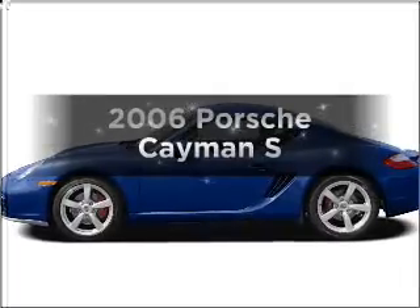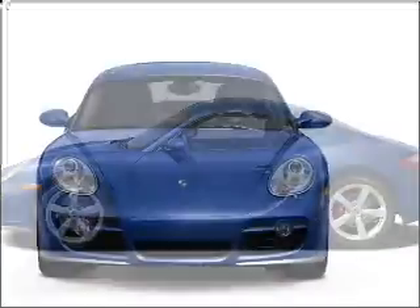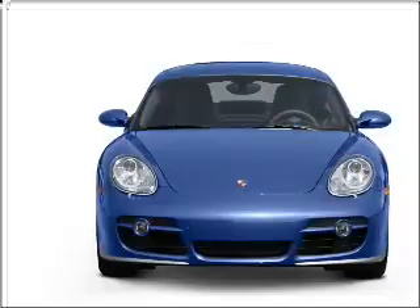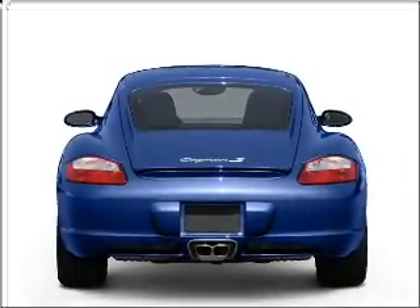Presenting the 2006 Porsche Cayman. If you're looking for an automobile with great attributes, look no further. Low mileage is an important factor in your purchase, and this vehicle delivers a low odometer reading with a reliable six-cylinder engine connected to a smooth shifting transmission.